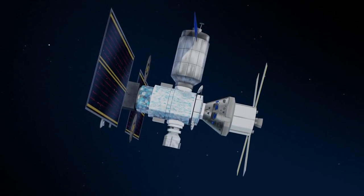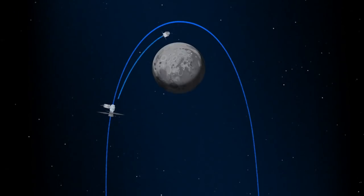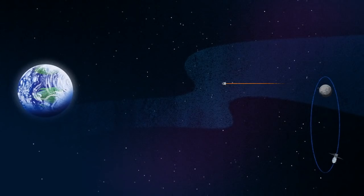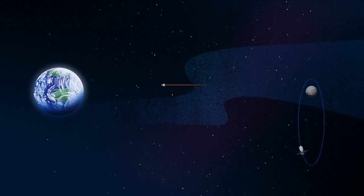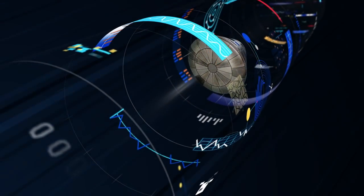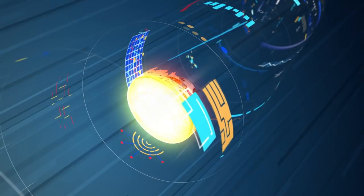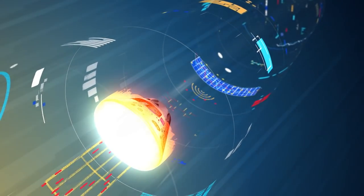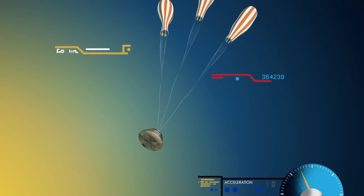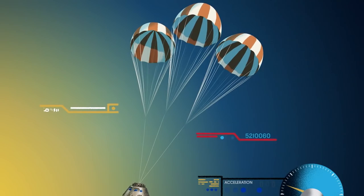Once back aboard the Orion spacecraft and undocked from Gateway, the crew fires their engine once to break out of the halo orbit and once again to sling the spacecraft around the Moon, placing it on a multi-day trajectory back towards Earth. As they near the end of this journey, the service module is released and the crew module is oriented heat shield first. Entering Earth's atmosphere at 25,000 miles per hour, the friction of air slows Orion considerably while also subjecting it to temperatures of 5,000 degrees. With Orion now at just 300 miles per hour, a series of parachutes deploy, decelerating the craft to just 20 miles per hour for splashdown.